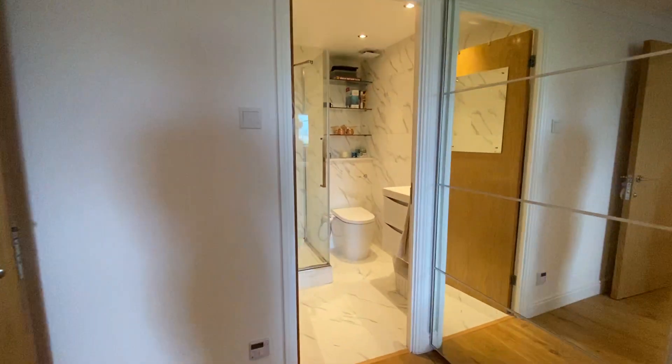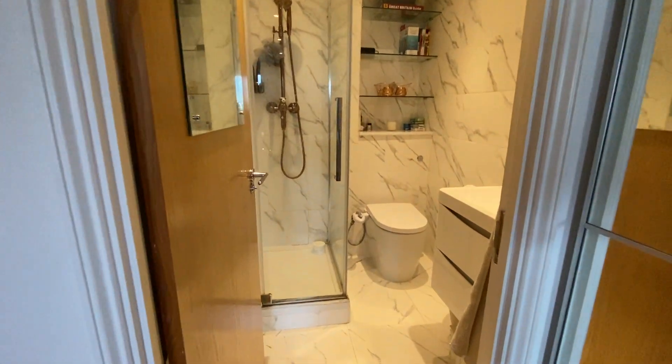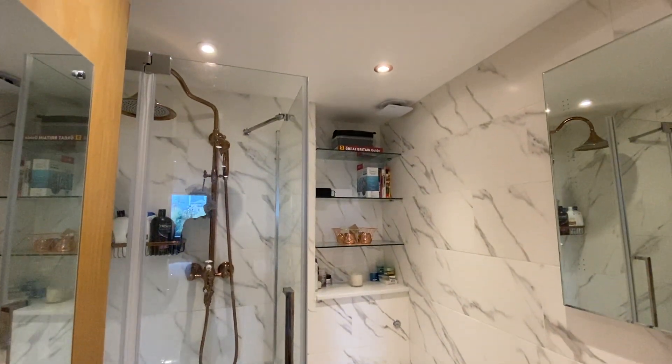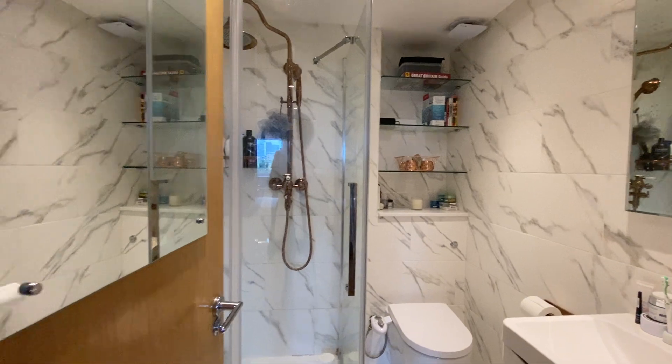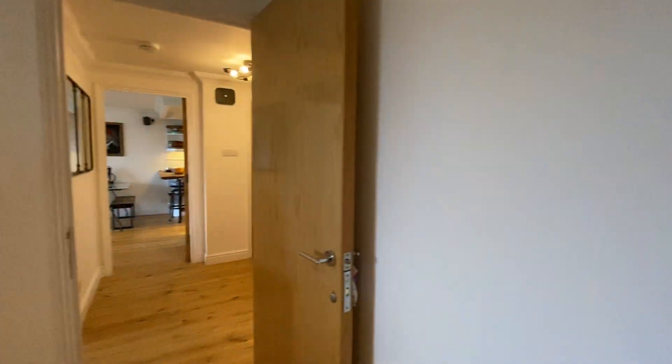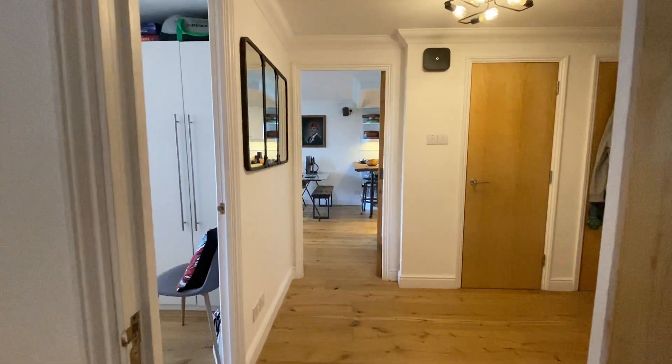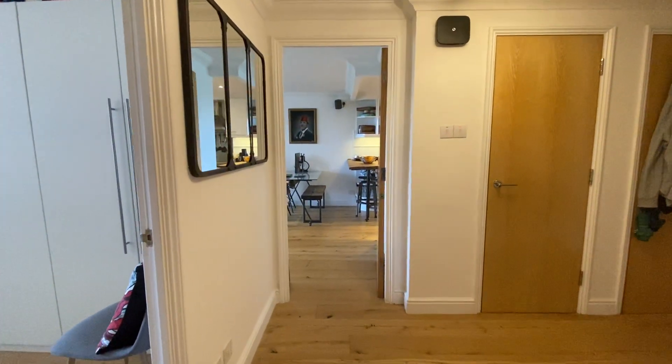Also you have another en suite shower room. That's the video walkthrough. Obviously if you have any questions please don't hesitate to call the office on 0203 053 3033.